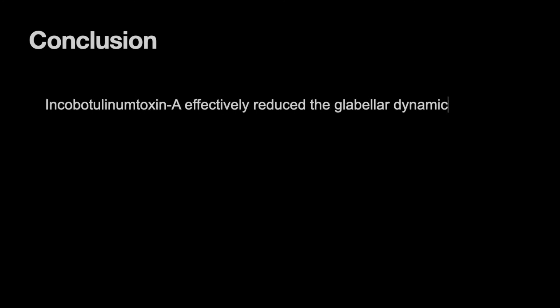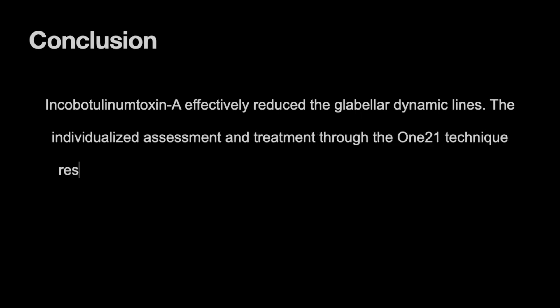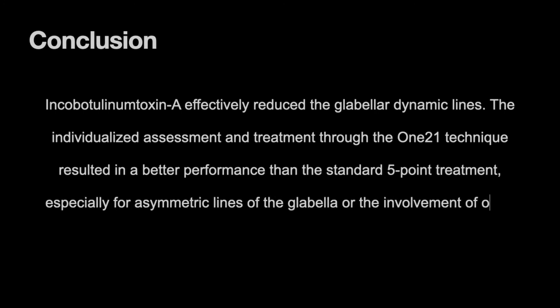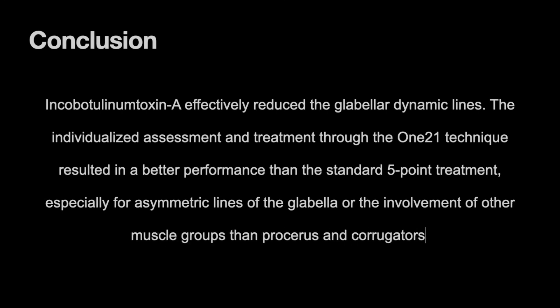In conclusion, INCO botulinum toxin A effectively reduced the glabellar dynamic lines. The individualized assessment and treatment through the one-to-one technique resulted in better performance than the standard five-point treatment, especially for asymmetric lines of the glabella or the involvement of other muscle groups beyond the procerus and corrugators.